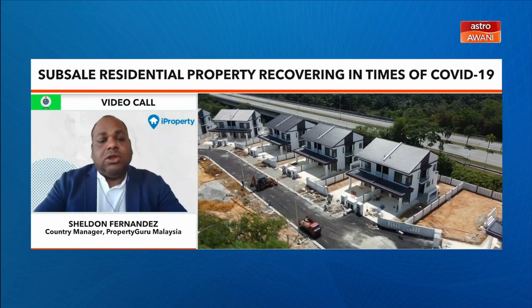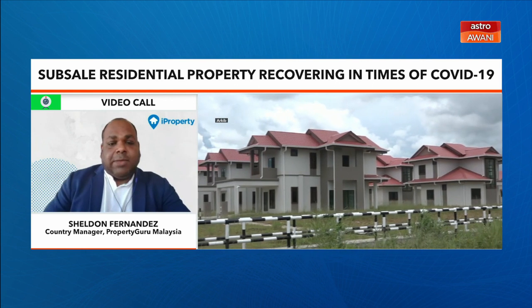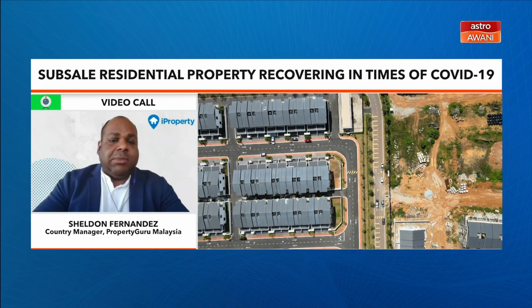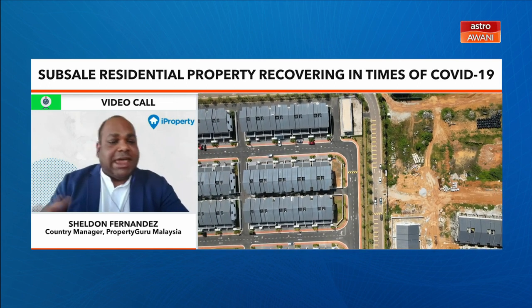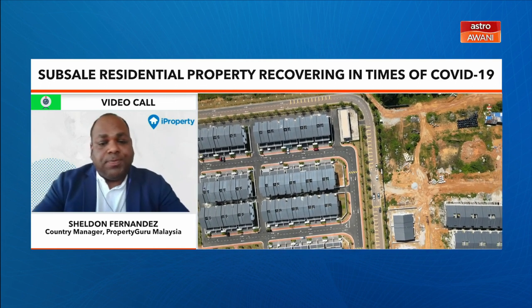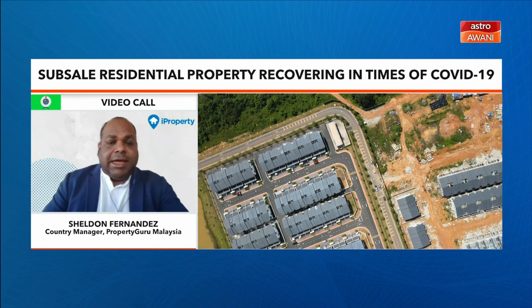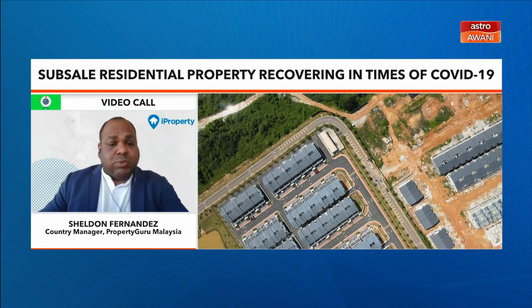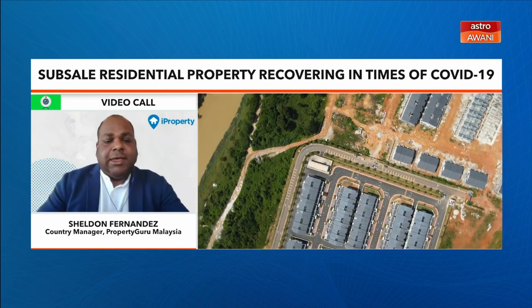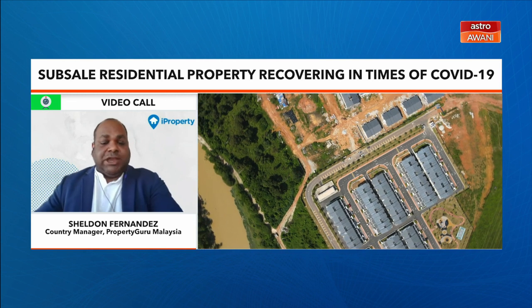In Penang, the most popular property type is the flat, with transaction volume going up to 2,939 and a 4.7% increase in median price per square foot. This is likely driven by a shortage of affordable homes in the state. In Johor, there is a strong preference for landed properties, and the median price per square foot has increased by 11.6% compared to 2018. Johor home buyers clearly gravitate more towards terrace houses, preferring affordable and spacious types of properties.